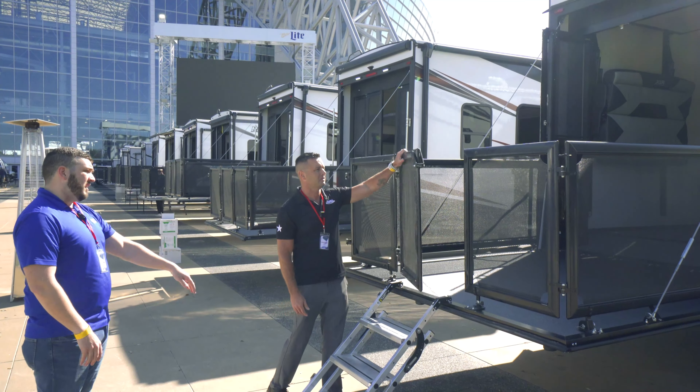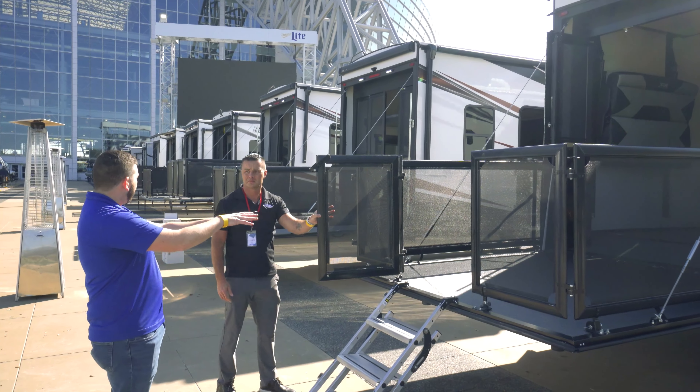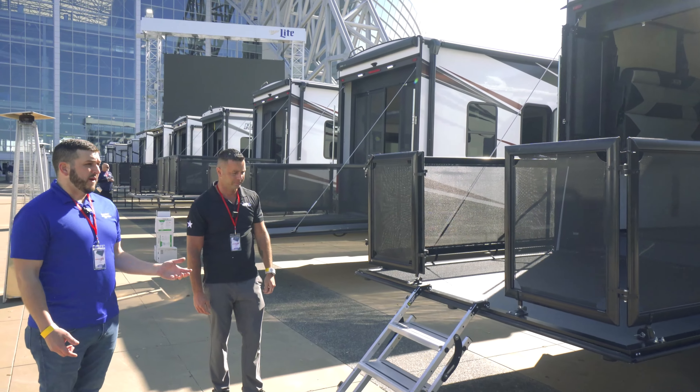Let's start with the weight and the length of this thing. It's a little over 12,000 pounds and it's 37 feet 10 inches long, so you're going to want to have at least a three-quarter ton truck to hook this thing up and go.